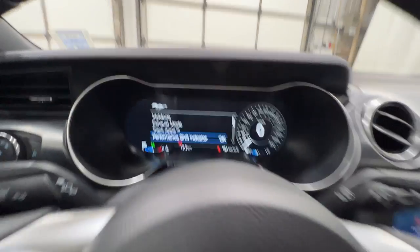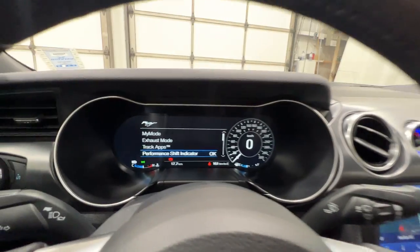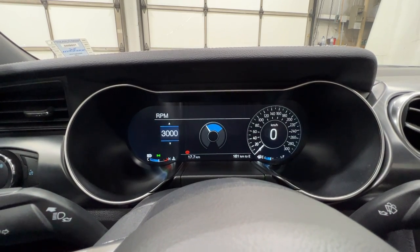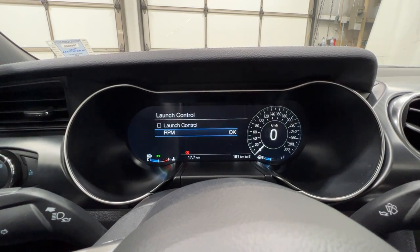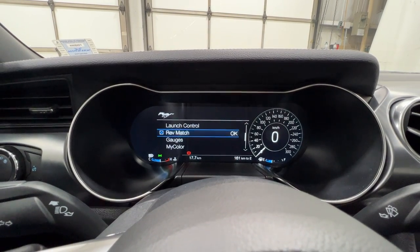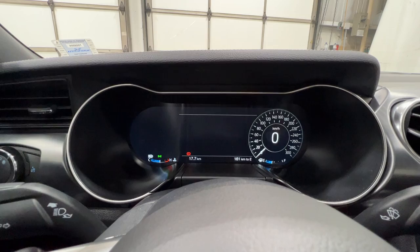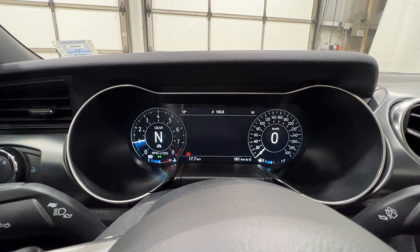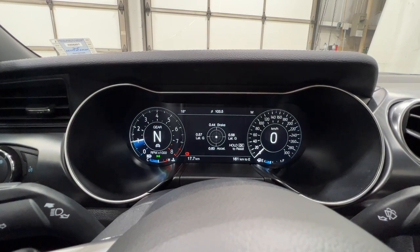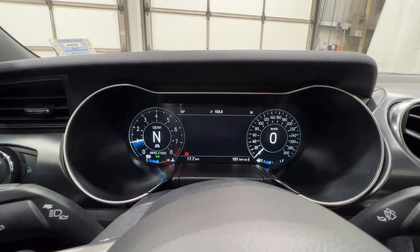We also do have a Shift Light for the 6-speed manual transmission. We have a Launch Control feature where RPMs go from 3,000 to 5,500, as well as Active RAV Matching with that 6-speed manual. We also have Gauges where we can go in and view the Gauge Detail, which will give you all types of measurements and temperatures, plus a G Performance Meter.